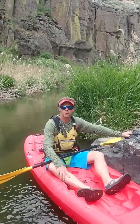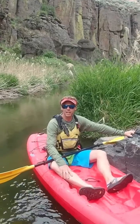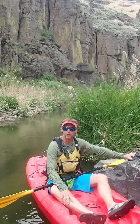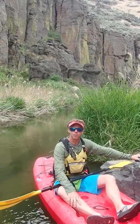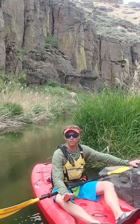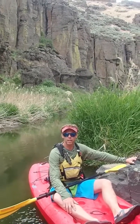Here we are in Salmon Falls Creek Canyon in southern Idaho. This is an amazing little canyon that actually drains out of northern Nevada. For a pretty big drainage basin, it's a pretty small creek. It is dammed upstream behind Salmon Falls Creek Dam where there's a reservoir, but it's a spectacular way to access some really amazing geology here in south-central Idaho.